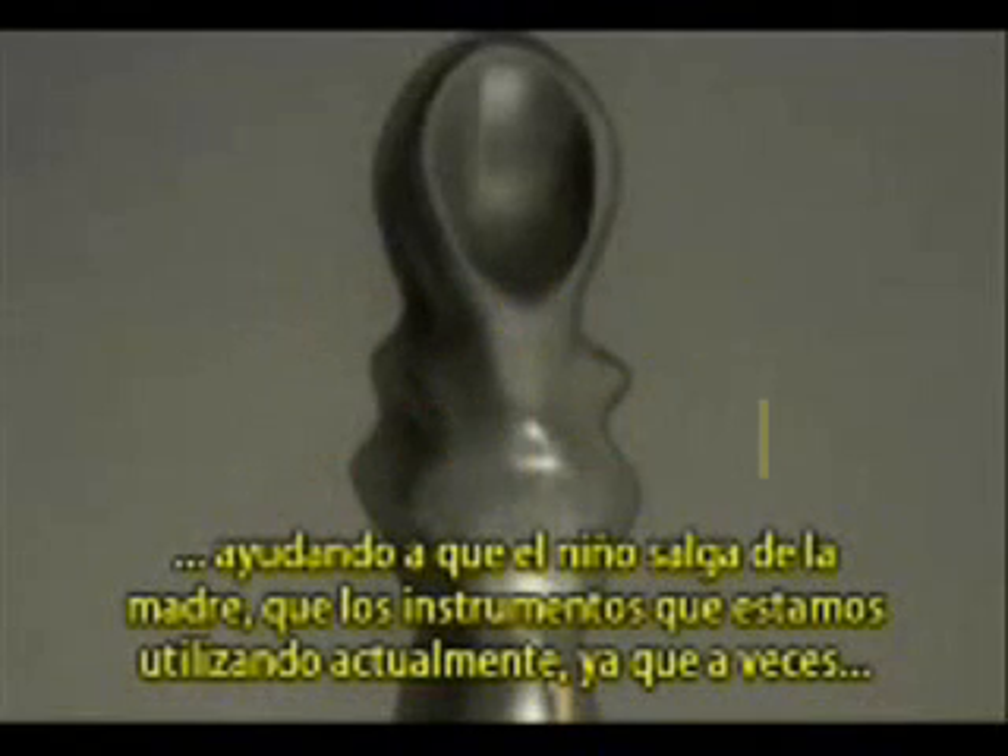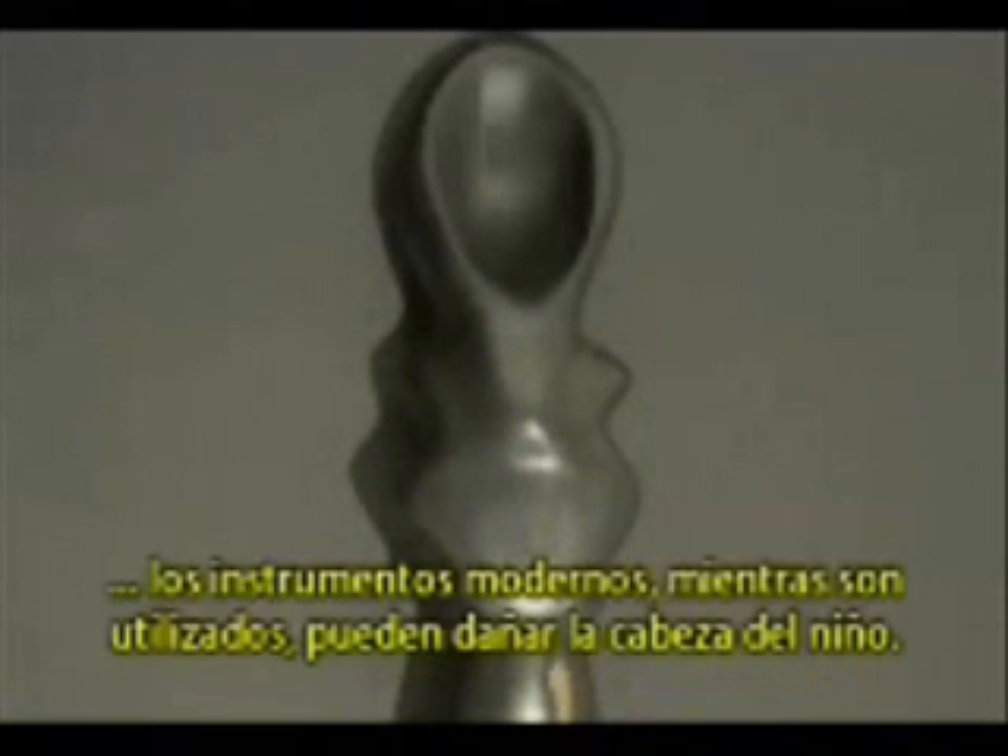These instruments were safer for helping the child leaving the mother than the instruments we use today, because sometimes modern instruments, while being used, can damage the child's head.